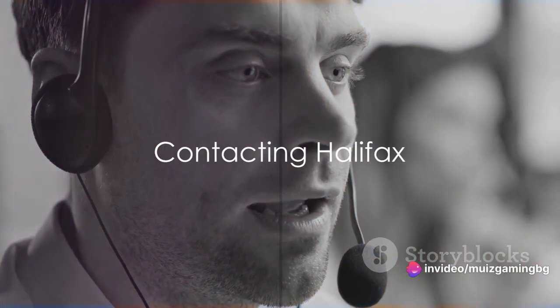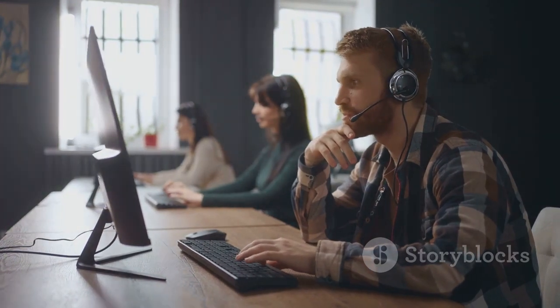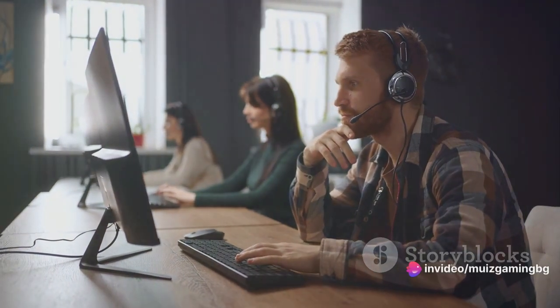First things first, don't panic. It's essential to keep a clear head so you can take the necessary steps to regain control of your account. Remember, Halifax has a dedicated team of experts who are there to help you every step of the way.